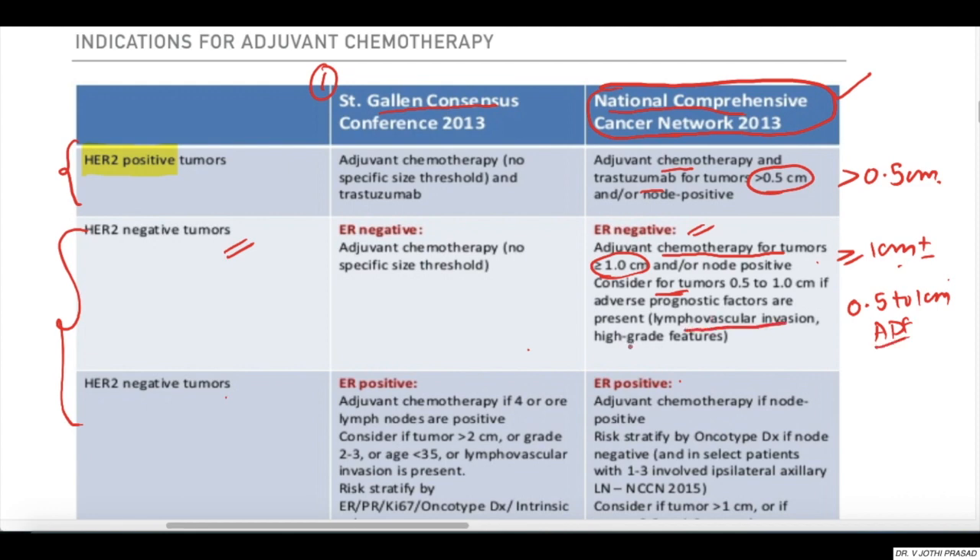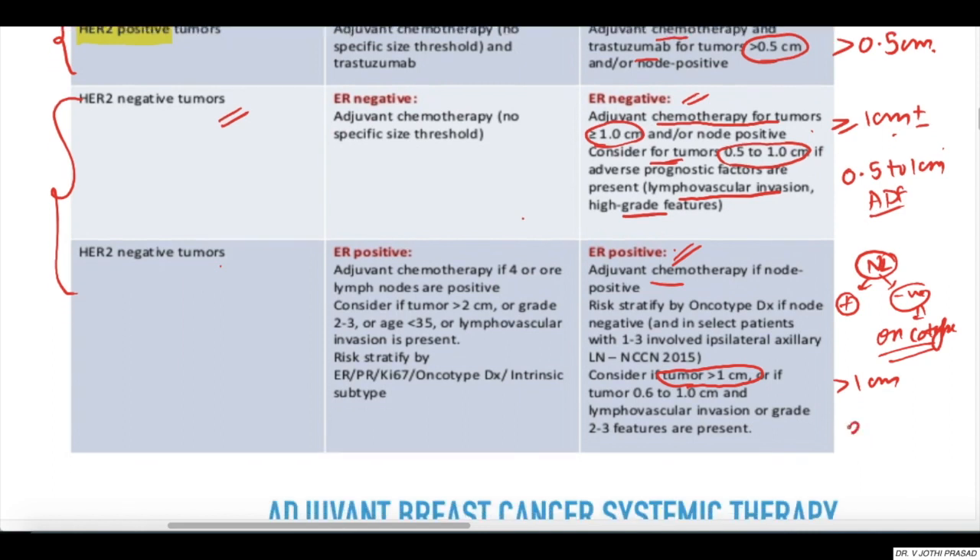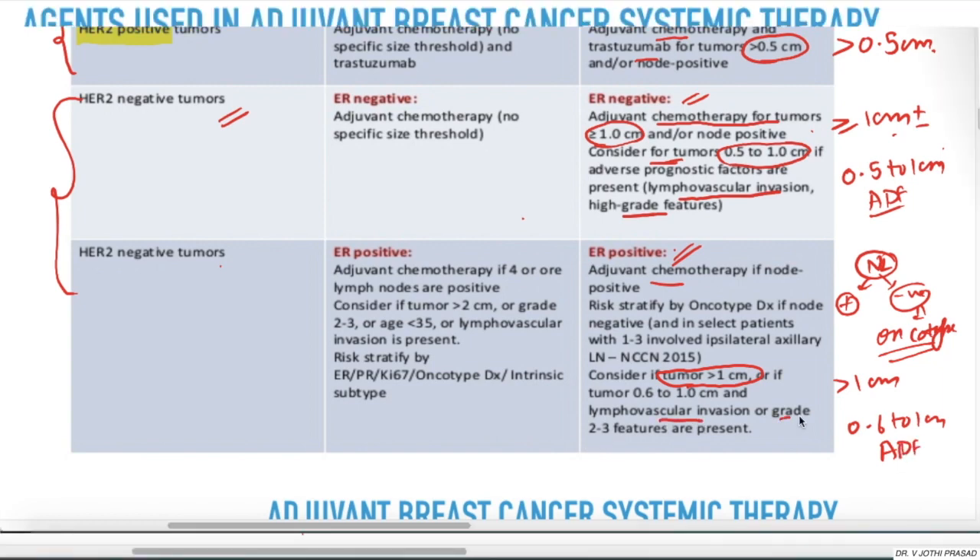Adverse prognostic factors include lymphovascular invasion or high-grade features. When ER positive, adjuvant chemo is based upon nodal status. When nodal status is positive, give adjuvant chemo. When nodal status is negative, perform an Oncotype DX test, risk-stratify the patient, and consider chemo when tumor size is greater than 1 centimeter, or 0.6 to 1 centimeter with adverse prognostic factors such as lymphovascular invasion or high grade.